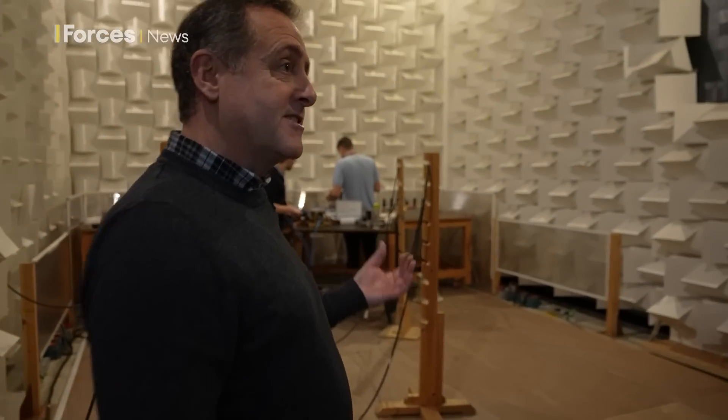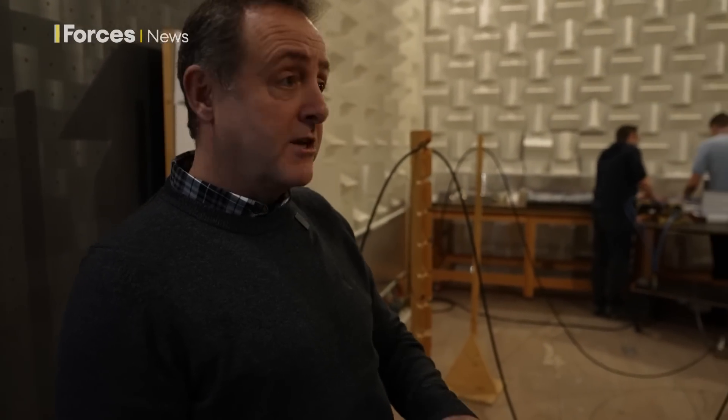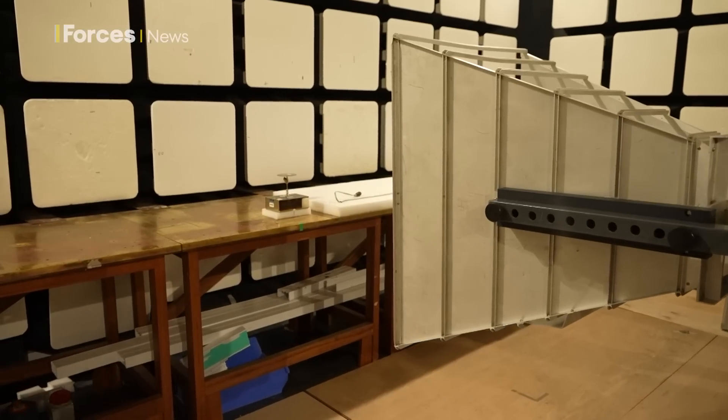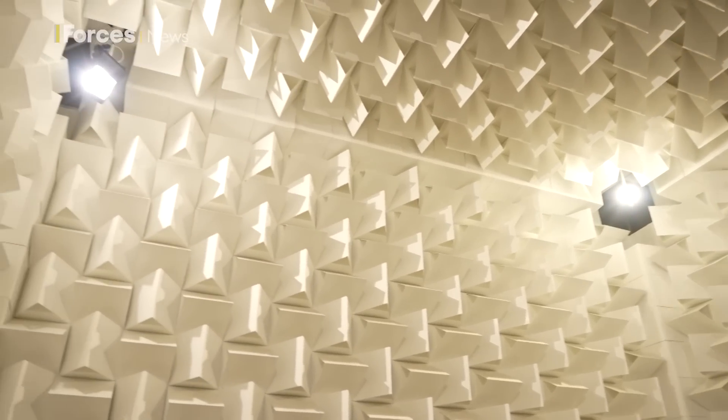This is where we perform EMC testing — electromagnetic testing. We put our product on a bench and measure how much radiation our equipment gives off, to make sure it's below a certain level and won't interfere with another piece of equipment on an aircraft. We also zap RF at our product, and the room is screened to ensure no outside interference comes in during testing.